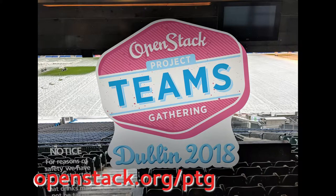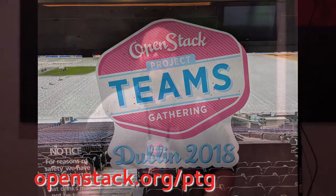Designate is the DNS as a service component of OpenStack. While at the PTG last week, I spoke with Graham Hayes about his work on Designate, what they accomplished in Queens, and what they will be working on in Rocky. I'm Graham Hayes, the PTL for the Designate project, which is the DNS as a service component of OpenStack.